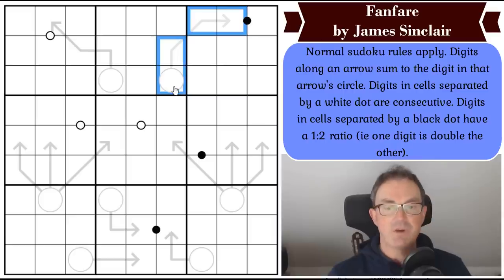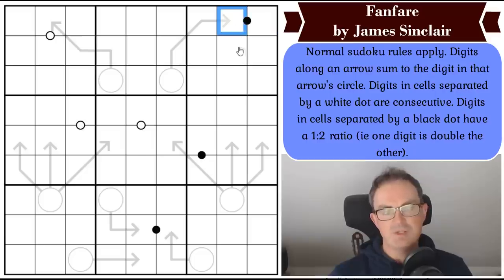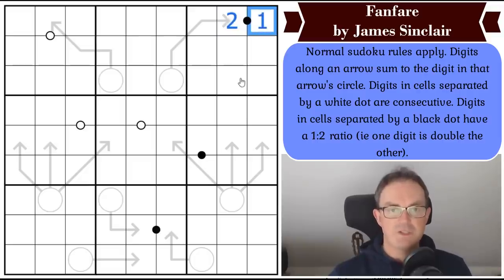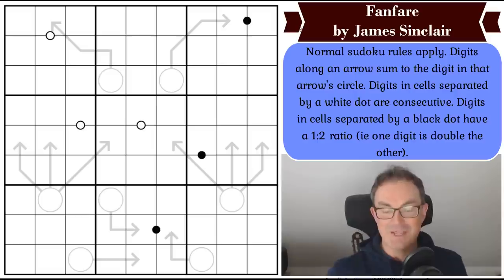Digits in cells separated by a white dot are consecutive. So if this square was a one, this square would have to be a two. Digits in cells separated by a black dot have a one-to-two ratio — basically one of the digits needs to be double the other. If this was a two, this could be a one because two is double one, or it could be a four because four is double two. That's literally all the rules.